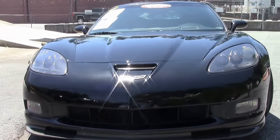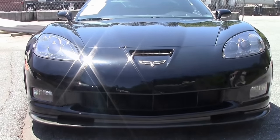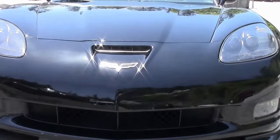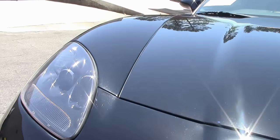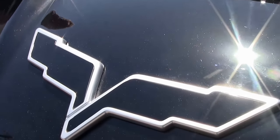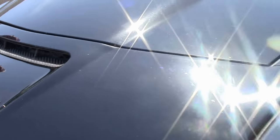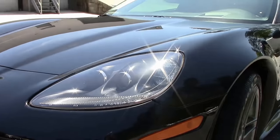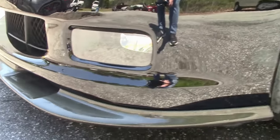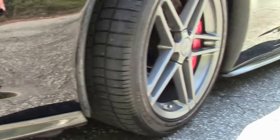This is a beautiful 2007 Z06 with some obvious cosmetic upgrades to the car. They have blacked out the Chevrolet Corvette emblems. The lenses in the front are both nice and clear and clean. The paint on the car is in very good shape, and they've added the front splitter to the car as well as the side splitters to give it quite a look.